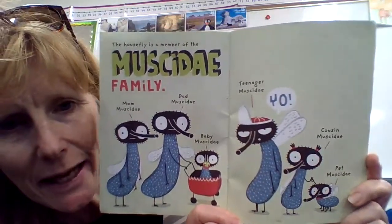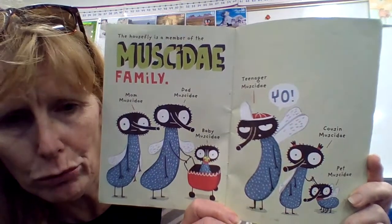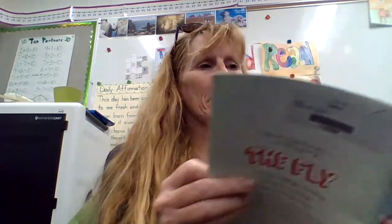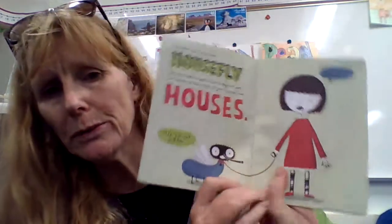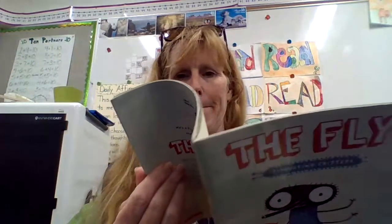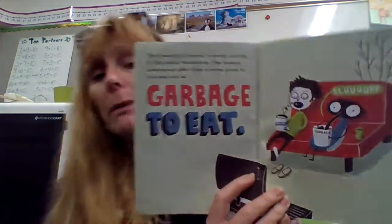The house fly is a member of the Muscidae family — Mom Muscidae, Dad Muscidae, Baby Muscidae, Teenager Muscidae — 'Yo!' — Cousin Muscidae, and Pet Muscidae. We don't call him the house fly because he's a pet, like a dog or a cat, but because he likes to get inside our houses. The house fly is found in every country in the world. House flies like humans because we offer them a warm place to live and lots of garbage to eat.